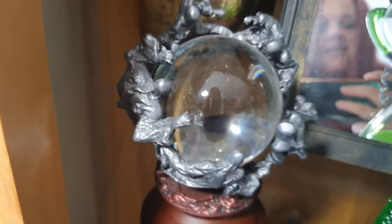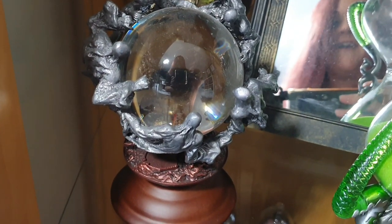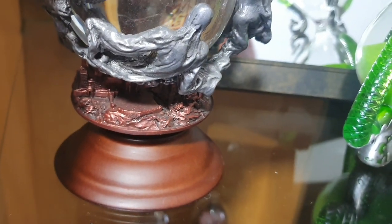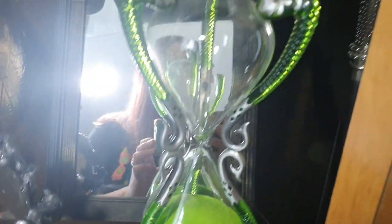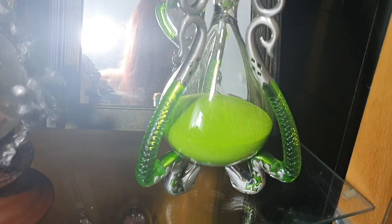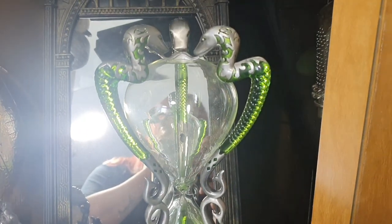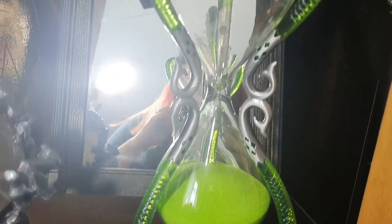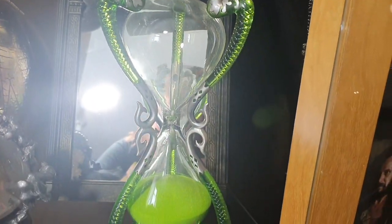Then we've got a Dementor Orb here from Noble Collection - that is really, really nice. I absolutely love it. I did try and pick it up off camera but put it down because I thought I'd break it. Then there's the Grom Sauerglas - I absolutely love it. This is the first time I think I've properly seen it in the flesh. It's absolutely stunning. This is Lisa's favourite thing in her collection.